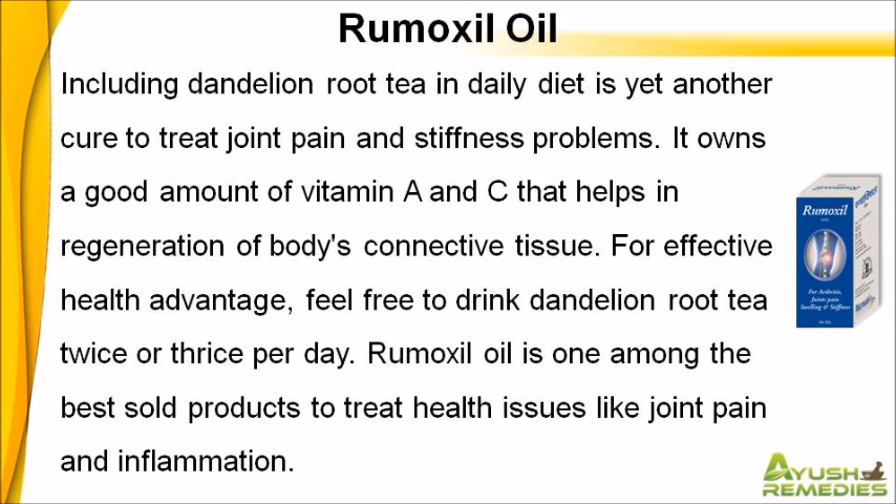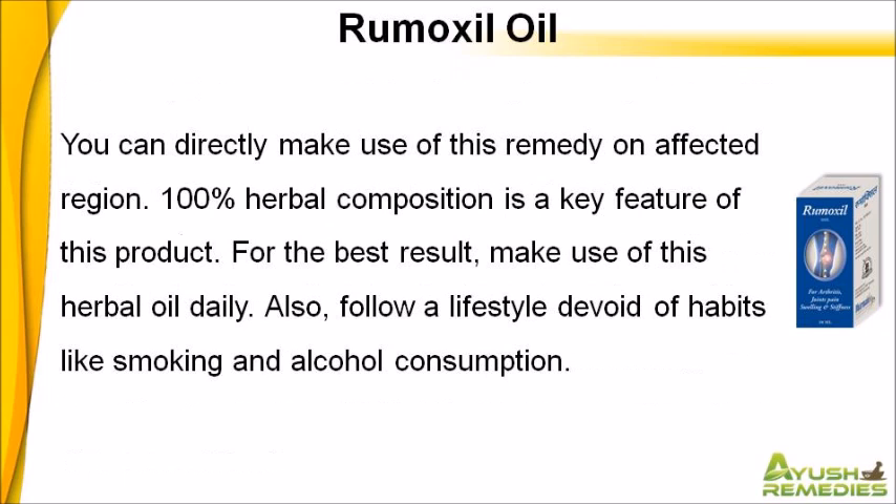Rumixil oil is one among the best sold products to treat health issues like joint pain and inflammation. You can directly make use of this remedy on the affected region. 100% herbal composition is a key feature of this product. For the best result, make use of this herbal oil daily. Also, follow a lifestyle devoid of habits like smoking and alcohol consumption.